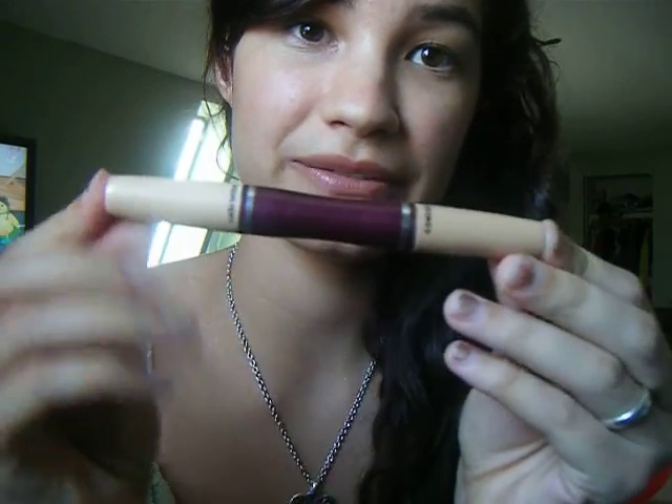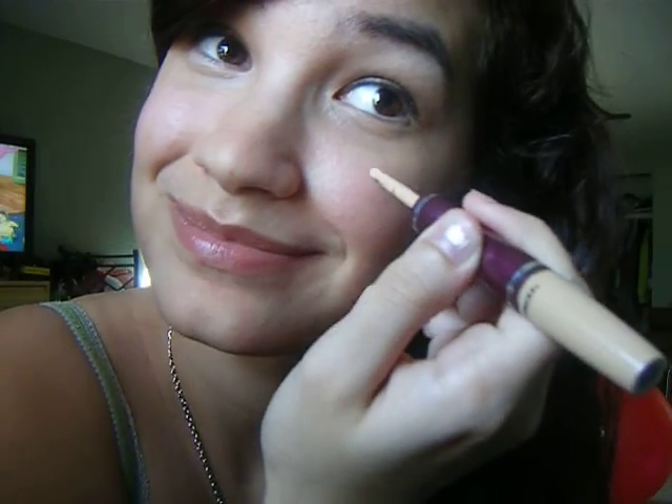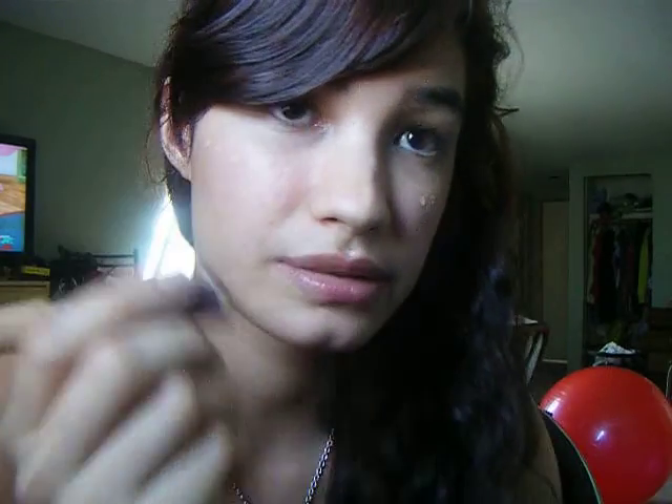Now I'm going to use my favorite concealer — well, I have two favorites but this is my other favorite — and I'm going to use the highlight side. Smile and apply to my cheekbones, above my cheekbones, and on my nose, above my lip, and a little bit right here in the inner tear ducts.